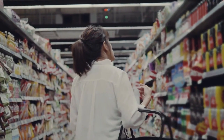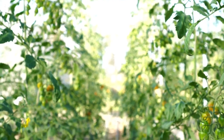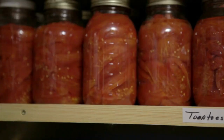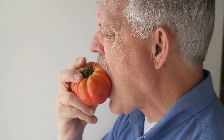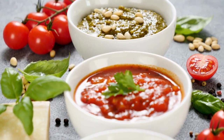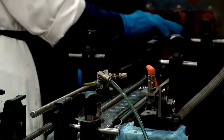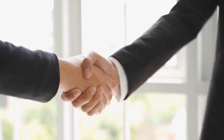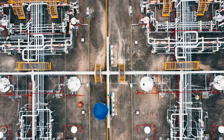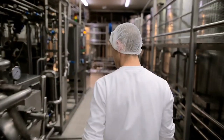Tomato ketchup is more in demand now than it ever was. The warm-climate vegetable tomato is high in vitamins and potassium. Because of their low-fat and calorie content, tomatoes and tomato-based products are regarded as healthy foods. They are a wonderful source of fiber and protein and are cholesterol-free. The market's need for ketchup is rising along with customer demand. As a result, tomato ketchup is now produced in large quantities all over the world, and it must be produced using modern equipment.